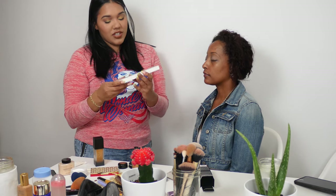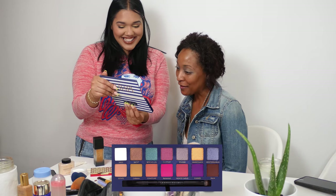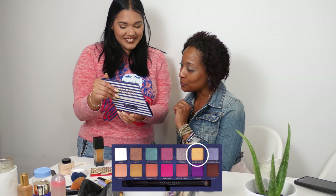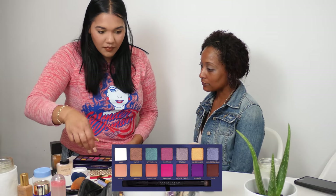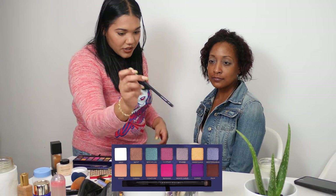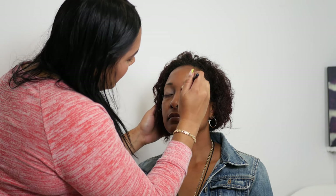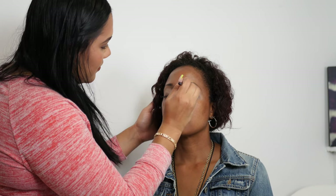Today I'm going to be using the Anastasia Beverly Hills Riviera palette — it's my favorite, it's so beautiful. Oh, I like these colors! First I'm going to take a brush and blend everything out with a neutral eyeshadow color — not too much color, just to set everything as a base.